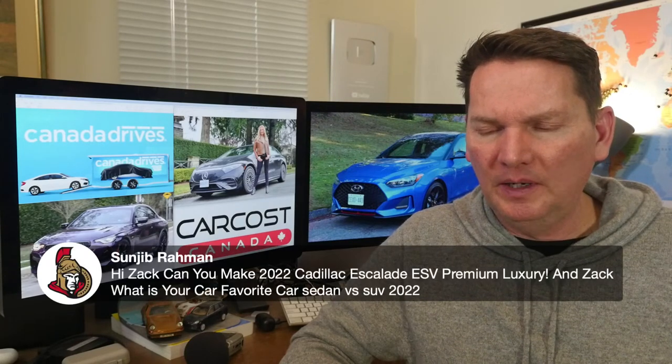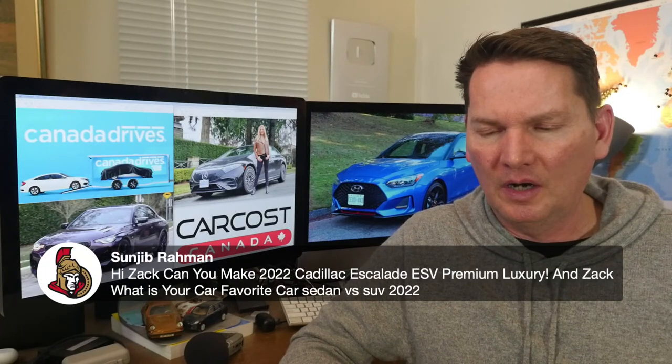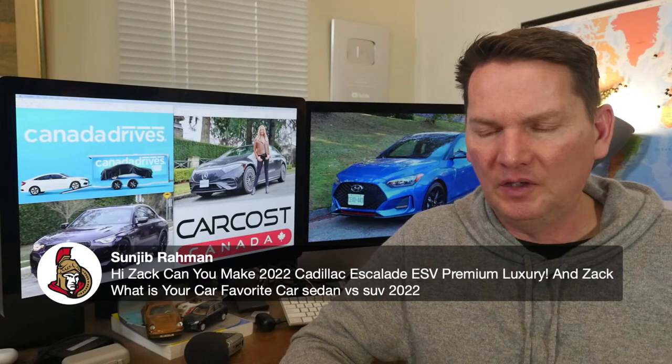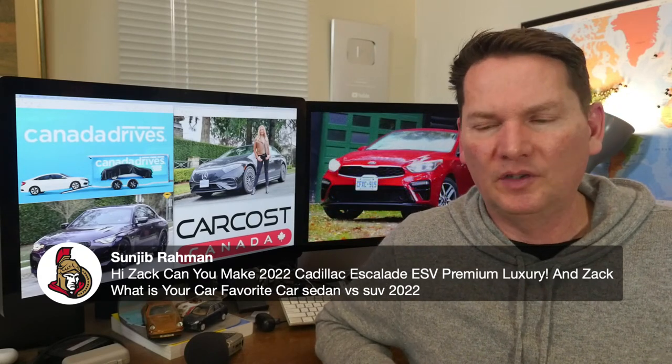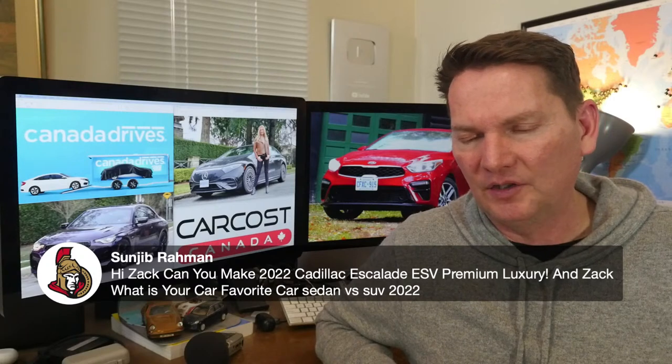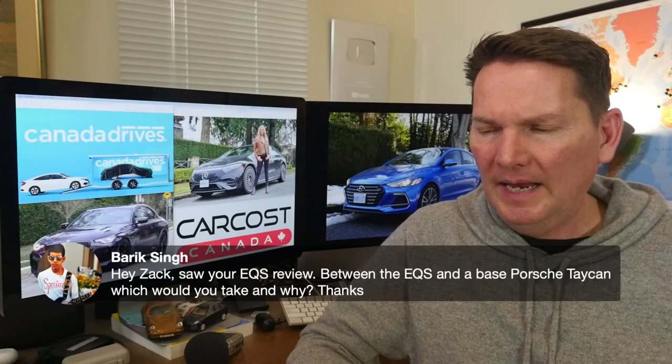On the Cadillac Escalade ESV: we've done a video on the Escalade but not the long-wheelbase version, so I'm not sure if we'll have access to that. On the question of my favorite car — SUV or sedan — it all comes down to category and price. Small cars I've got favorites, large cars I've got favorites, premium and non-premium. It's a very wide-open question.